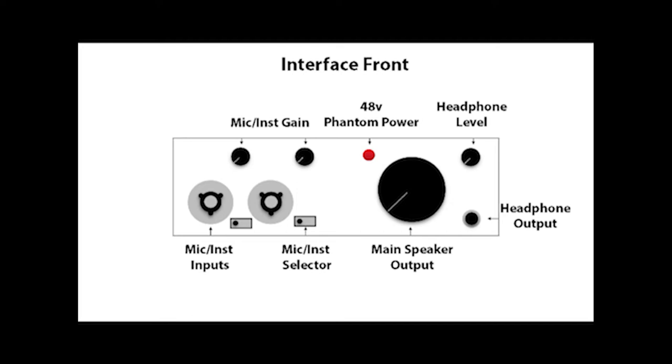The 48 volts or phantom power button is what you'll need to press for your condenser microphone. You want to be careful what else you have plugged into the front of your interface because some amplifiers and other equipment cannot handle that 48 volts. For example, a guitar amplifier may have an XLR out of the back, but a lot of amplifiers would be damaged by receiving that 48 volts. Really read the manual of your equipment before you plug anything other than a condenser microphone into a mic input with 48 volts activated.